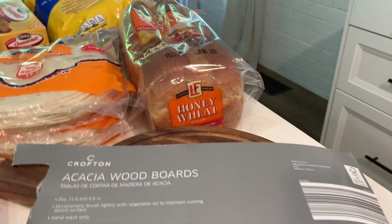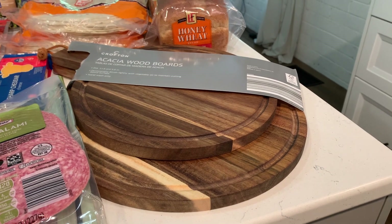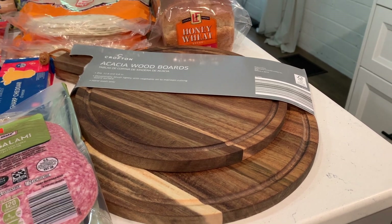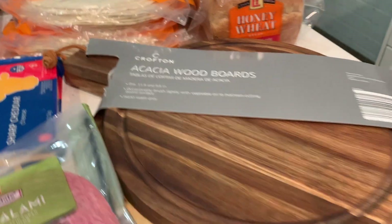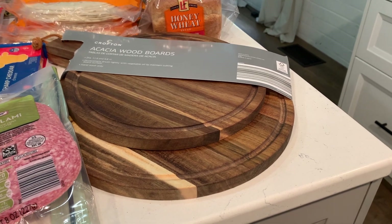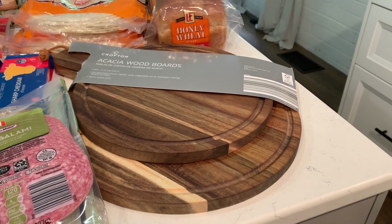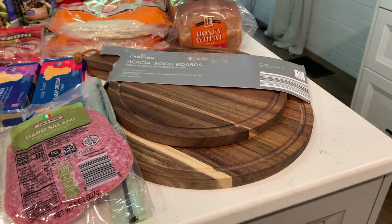Some honey wheat bread. And then Aldi had a bunch of different wooden boards in various shapes and sizes — some of the smaller ones were a two pack and that's what this one was. It was a two pack for $9.99 and I thought those circular ones were really pretty so I picked those up. The bigger ones were $9.99 just for one, but anything smaller was a two-pack, so I thought that was a good deal.